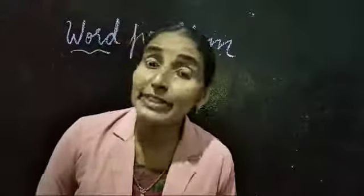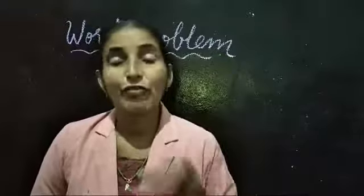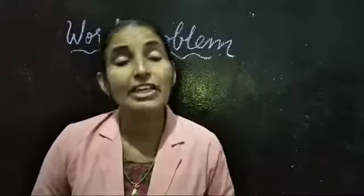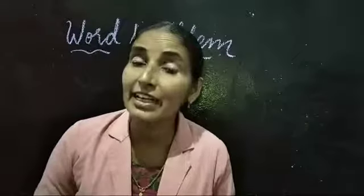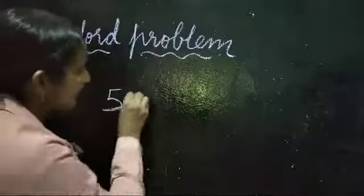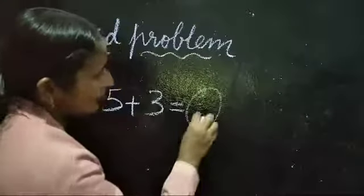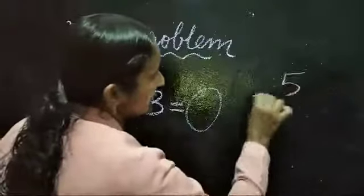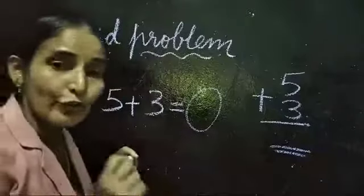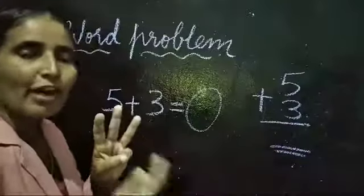Next one is about birds. 3 are in the nest and 5 birds are sitting on the branch. What do you have to write in the circle? 5 plus 3. The answer is also written in vertical addition as 5 plus 3. What is the answer? Take 3 on your fingers and count with 5.